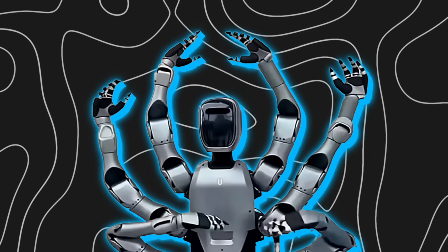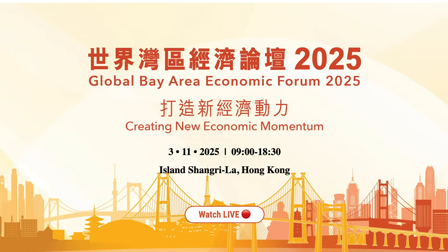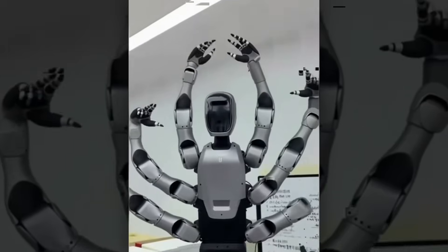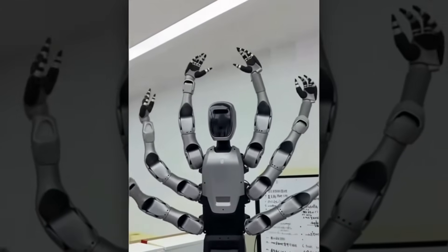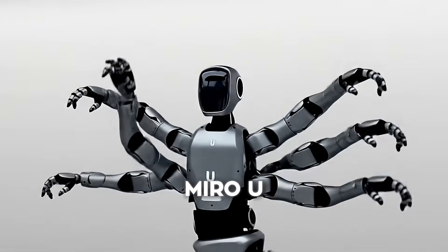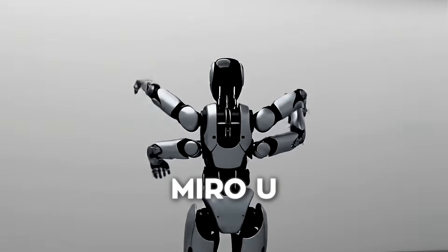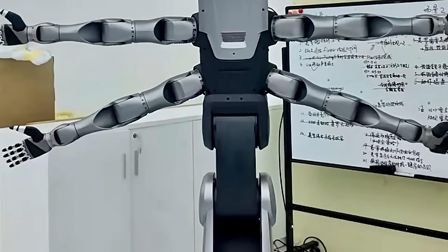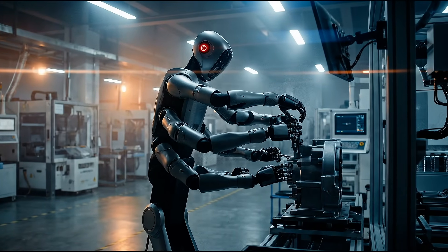Let's start with what just happened in China, because this one sets the tone for everything else. Last week, at the Greater Bay Area New Economy Forum on December 5, Medea Group quietly unveiled something that feels like a turning point for factory robotics. The robot is called Miro U, and calling it a humanoid almost undersells what it actually is. It has a humanoid head and torso, but instead of two arms, it has six fully actuated bionic limbs.